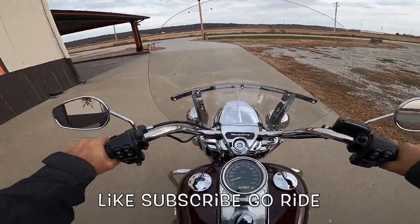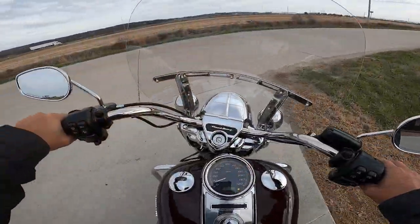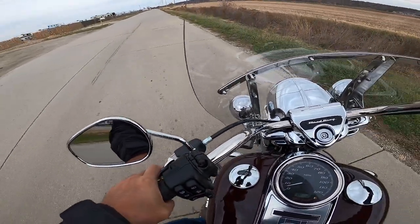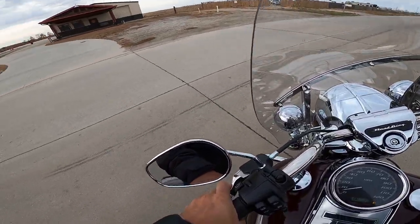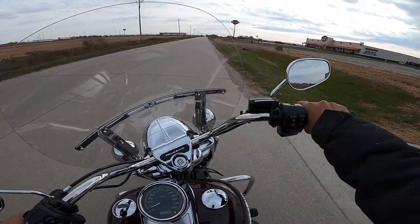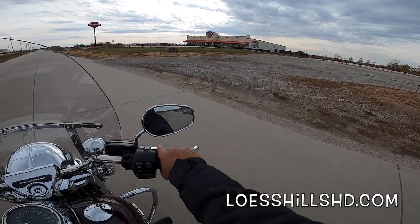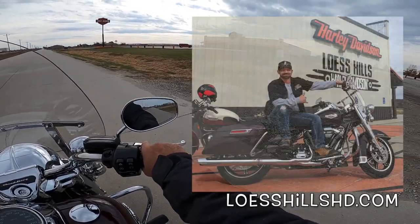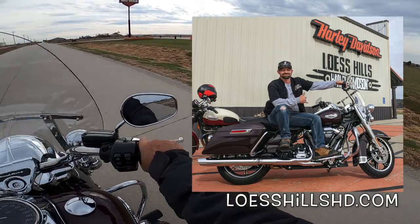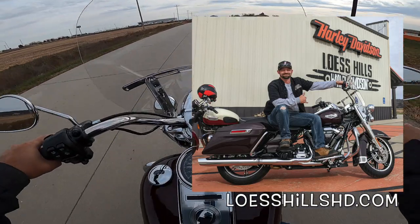Loads of torque — the 107 makes a tremendous amount of torque. What did I say? 111 foot-pounds. Let's see what kind of circle we can turn here. Very nice, very nice indeed. That is Lust Hills Harley Davidson — if you are interested in a new or used Harley Davidson, get yourself down here. Go to lusthillshd.com and ask for Jimmy; he is eager to help you. Tell him Fuzzy Biker sent you.